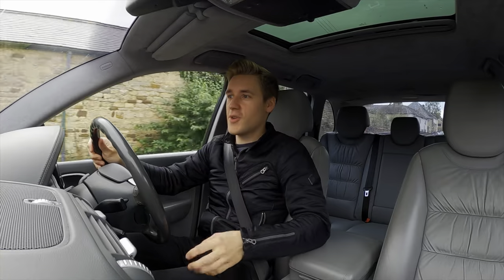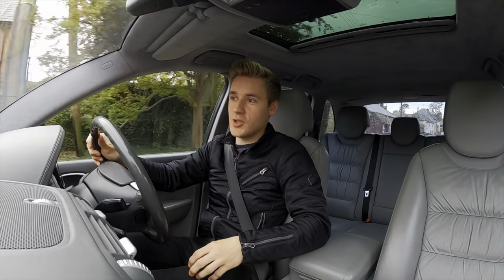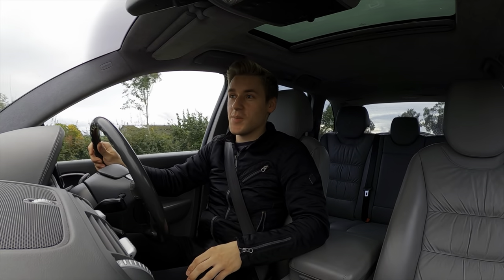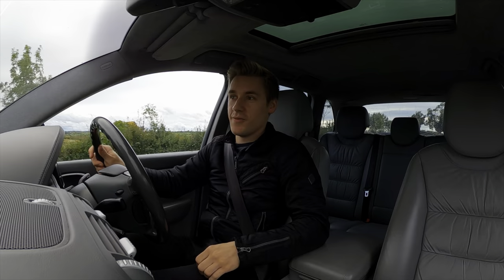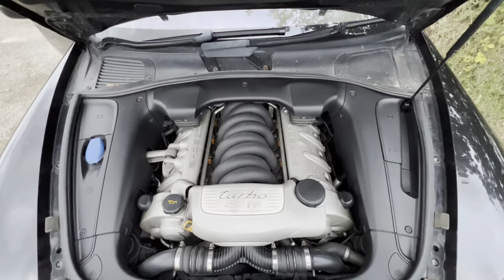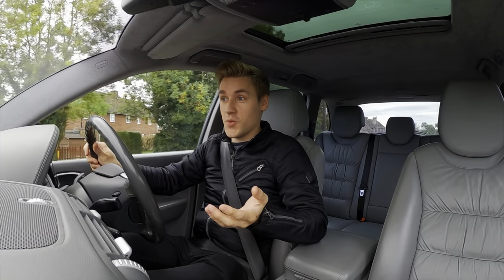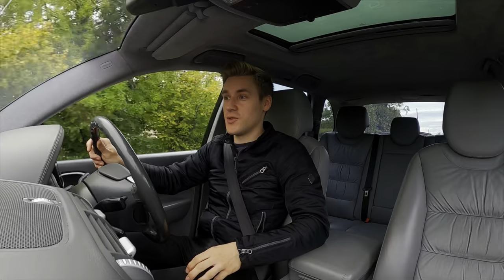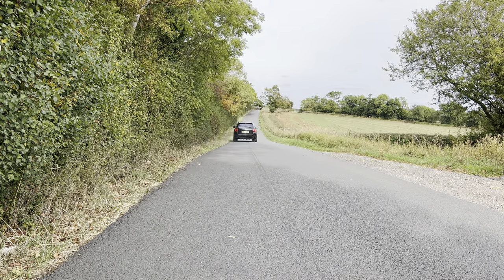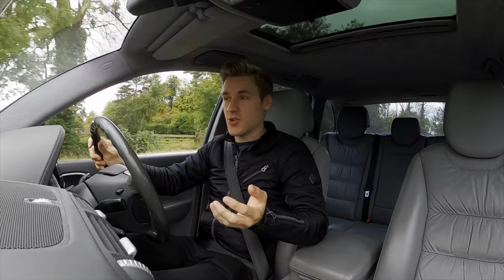With this being the turbo model, this was the hottest variant in their line-up at the time. Under the bonnet we have the masterpiece of an engine, the M48.50 twin-turbo powered V8. Not only was it really pretty to look at, it was also pretty quick. We have around 450 horsepower and a very lovely 620 newton metres of torque. That'll get you to 0-60 in around 5.6 seconds and a top speed of 165 miles an hour in something very bulbous and big.